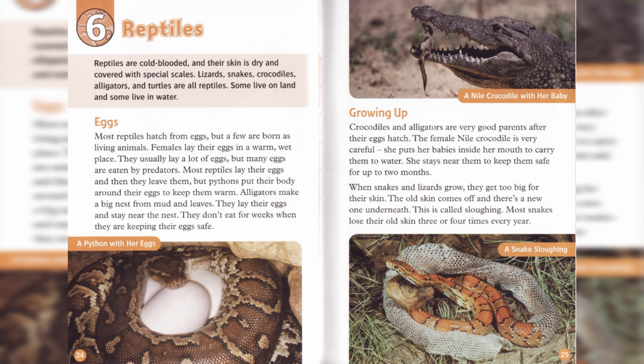Females lay their eggs in a warm, wet place. They usually lay a lot of eggs, but many eggs are eaten by predators. Most reptiles lay their eggs and then they leave them, but pythons put their body around their eggs to keep them warm.